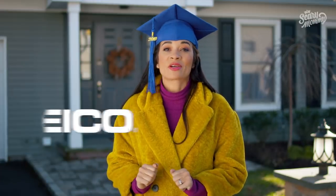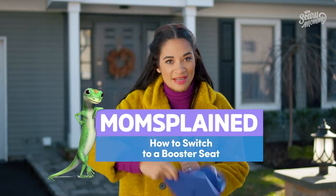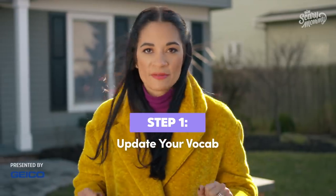Geico and Momsplained are here to explain how to graduate to a booster seat. Before you make the transition, Tammy, here's what you need to know. Step one: update your vocab.